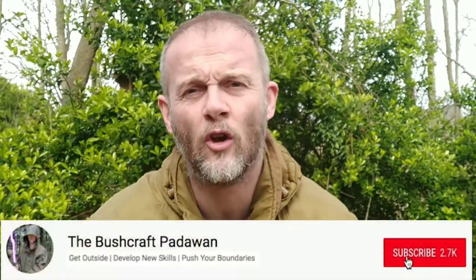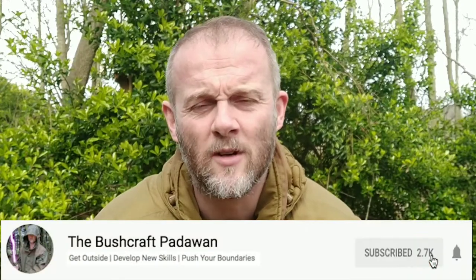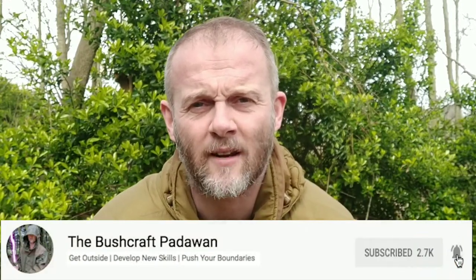Hi folks, I'm Craig Taylor and if you're new to this channel and want to improve your bushcraft skills in a simple, no-nonsense way, then please do consider subscribing to my channel. It is the end of March 2020, so it seems like as good a time as any for me to cast my mind back over the previous month.